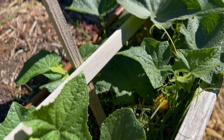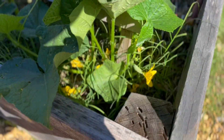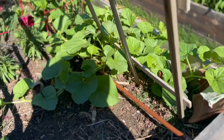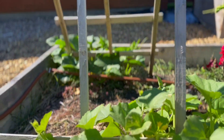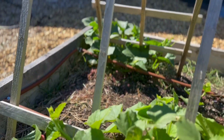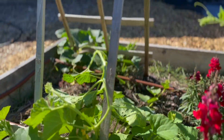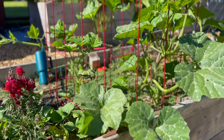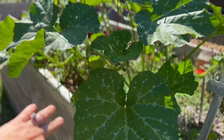Here are some pickling cucumbers. This is looking so much better. I need to trellis those. This is another one that I need to come back through here after I film and trellis. And this is a tromboncino that's just taken over — it's going to take over this bed.